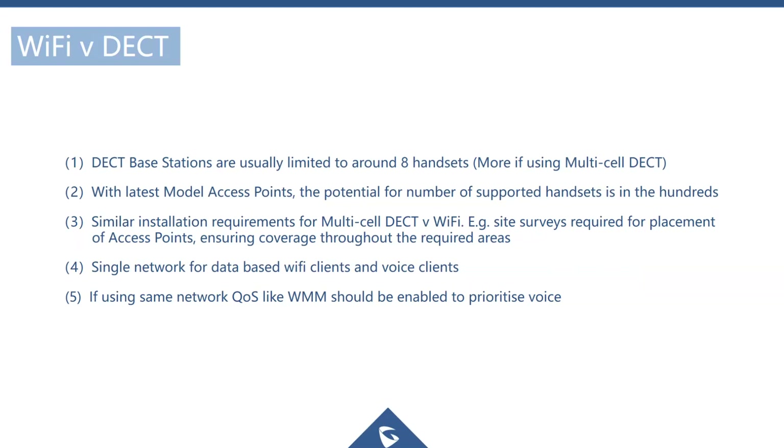However, if you are sharing data and voice on a Wi-Fi network, you need to make sure you are using QoS to prioritize voice traffic over data traffic.